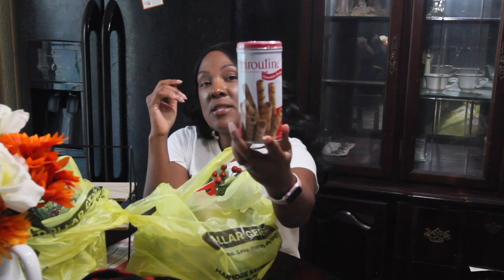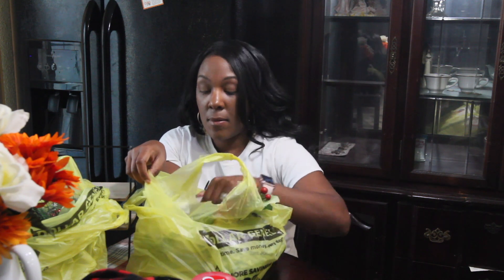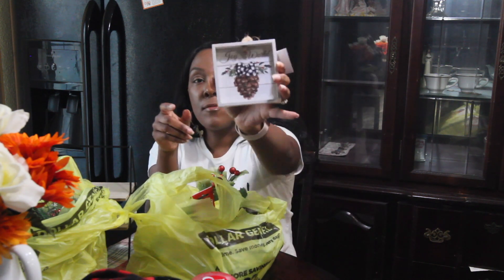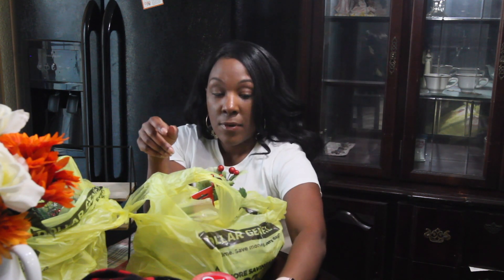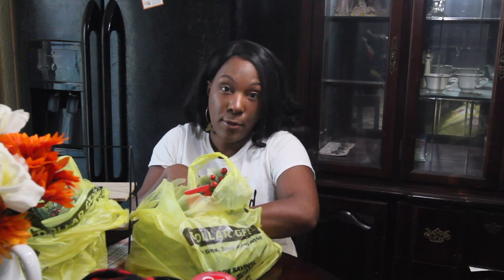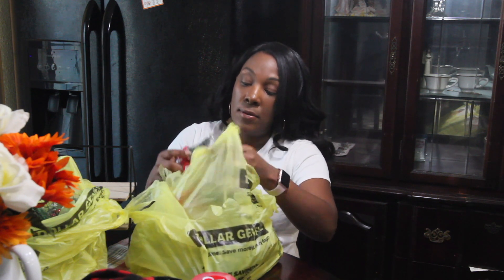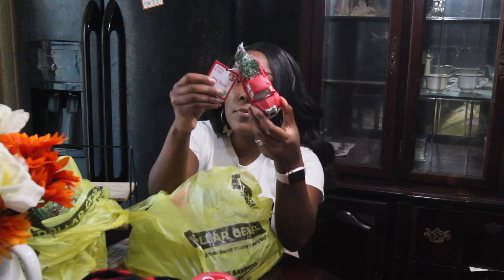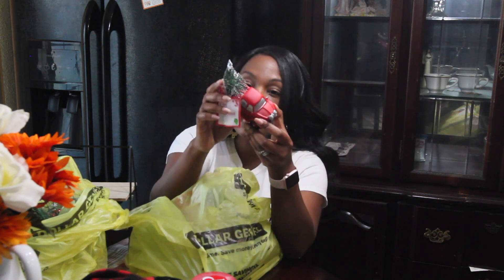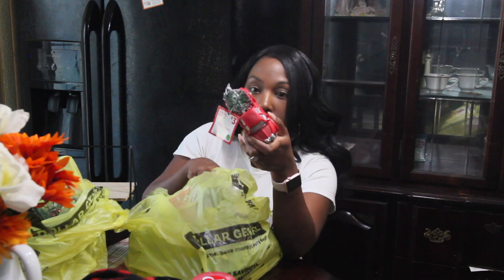I got these for the coffee bar, and I got this for my bedroom. These are actually ornaments but I'm going to use them as decorations. Then I got this little red truck with the Christmas tree — this was three dollars. It's a mini truck.